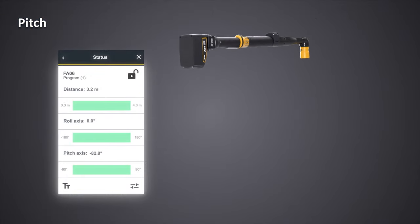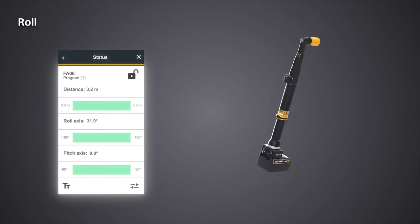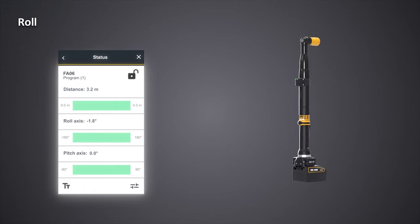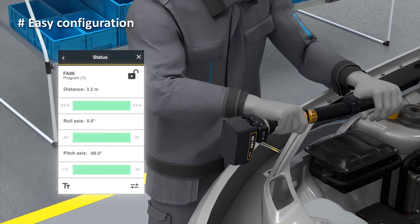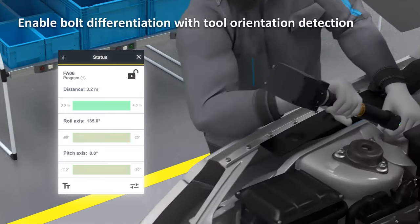Pitch is measured between minus 90 degrees and plus 90 degrees. Roll is measured between minus 180 degrees and plus 180 degrees. Conditions can be created using both distance and orientation criteria, either separately or in combination with each other. Configuration of orientation and distance can be done using a simple teaching mode. This is how we enable bolt differentiation with tool orientation detection — tool enabled, tool disabled.